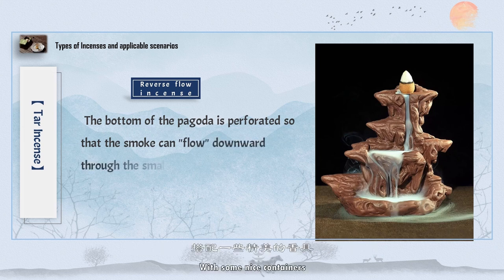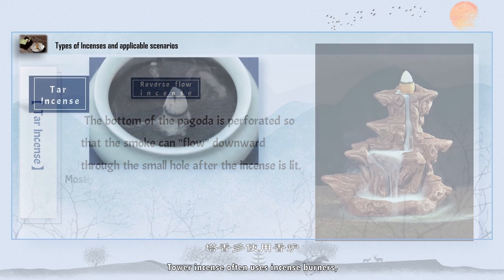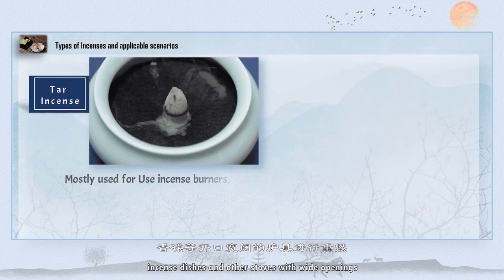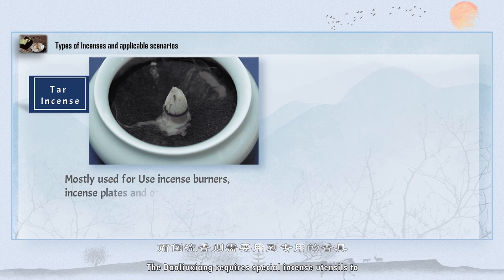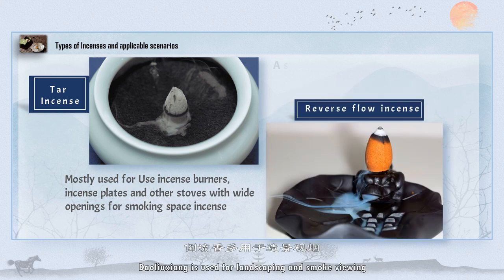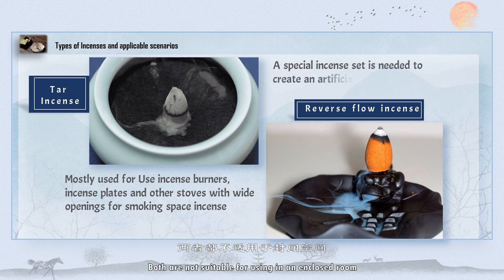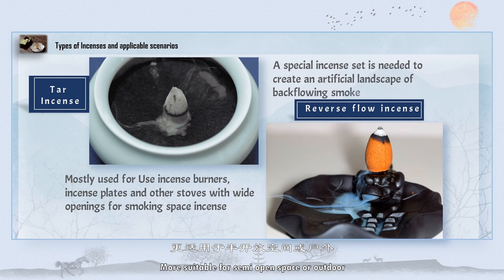With some nice containers, the flowing smoke looks like a waterfall. Tower incense often uses incense burners, incense dishes, and other stoves with wide openings. Dao Liu Xiang requires special incense utensils to create an artificial landscape of back-flowing smoke. Cone incense is commonly used in big rooms, while Dao Liu Xiang is used for landscaping and smoke viewing. Because of heavy smoke, both are not suitable for enclosed rooms — more suitable for semi-open spaces or outdoors.